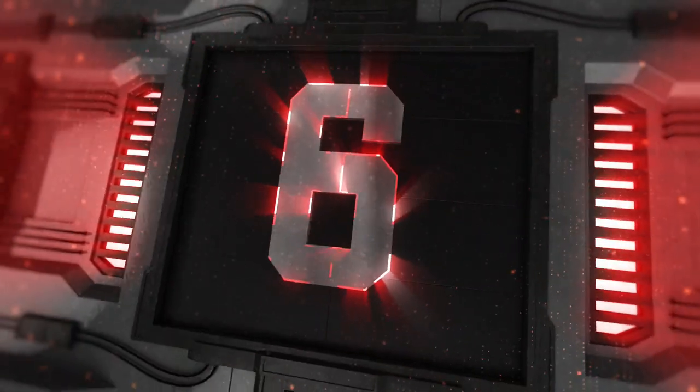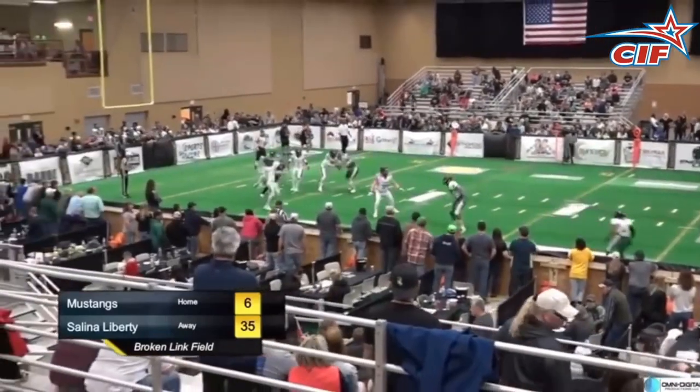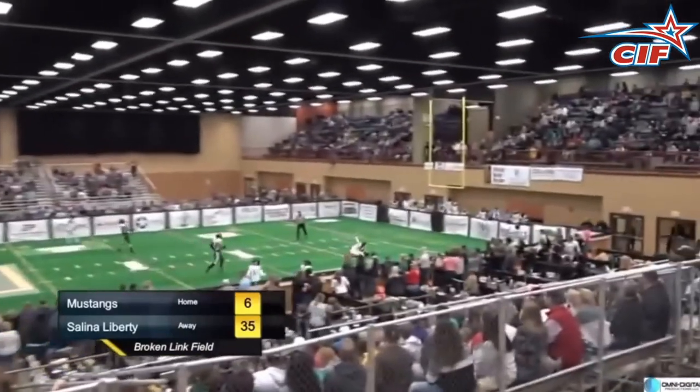At number six, Tyree Adams takes advantage of a free play and tosses this one deep to Bird for the leaping catch. First down, Liberty.